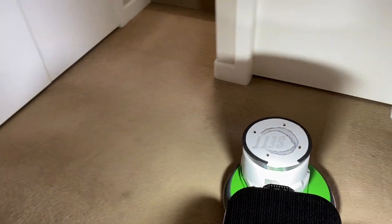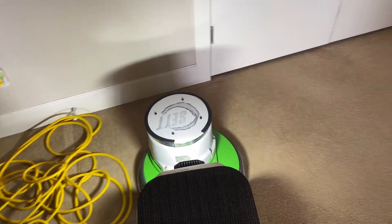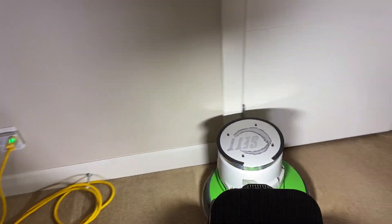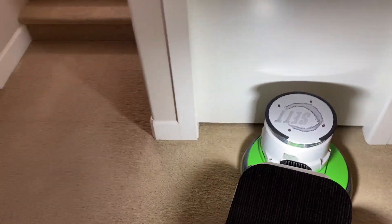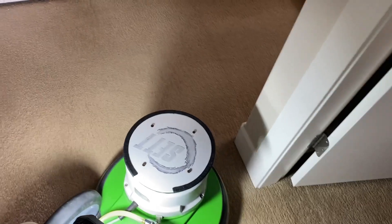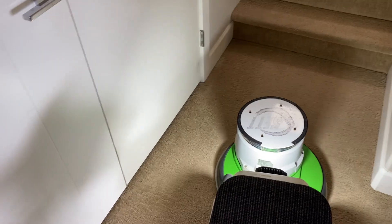I pre-vacuumed it and only found two spots that required pre-treatment. So overall, other than the wear, it's actually in good shape as far as soiling goes — there's no really obvious tactical stains or anything like that.